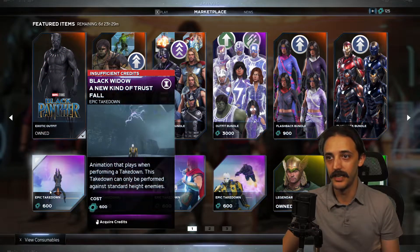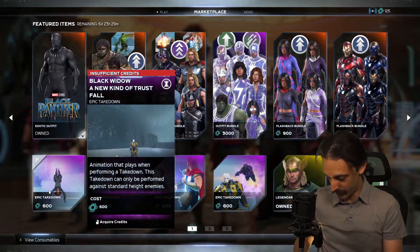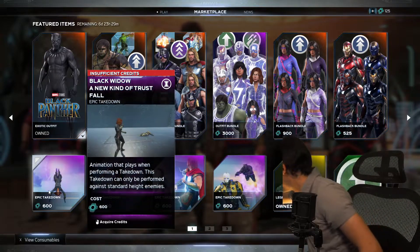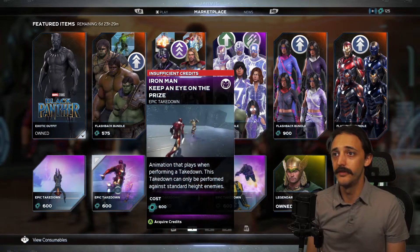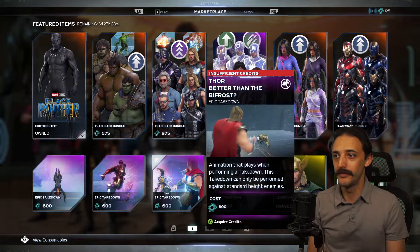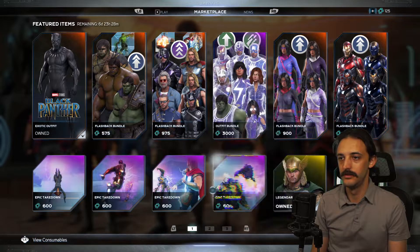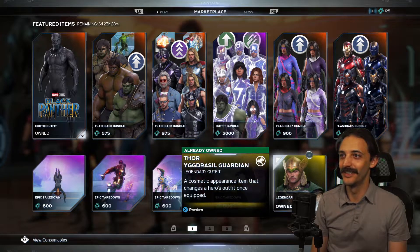We've got some takedowns. A new kind of trust fall — it looks like we're seeing a lot of these that are utilizing some of Kate's teleporter technology. Look at that. Of course, both controllers would sync up at the exact same time. So yeah, you have a new kind of trust fall, you have keep an eye on the prize — these are some really cool takedowns, very exciting. Better than the Bifrost. So we're just kinda doing what Cap was doing, calling back his hammer. And we have one for Black Panther. That's outrageous, I just love it.